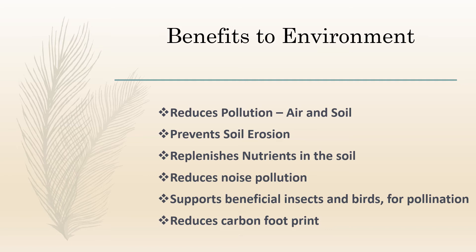Now let's look at the benefits of community gardens to our environment. These include reducing pollution — both air and soil — preventing soil erosion, replenishing nutrients in the soil, reducing noise pollution, supporting beneficial insects and birds for pollination, and reducing carbon footprint. Trees play a vital role in removing pollutants from air by filtering atmospheric pollutants like sulfur dioxide and nitrogen dioxide through their leaves. They act like the lungs of an ecosystem by absorbing carbon dioxide and emitting oxygen. Plants also help to filter chemicals and bacteria from the soil and groundwater through their roots.